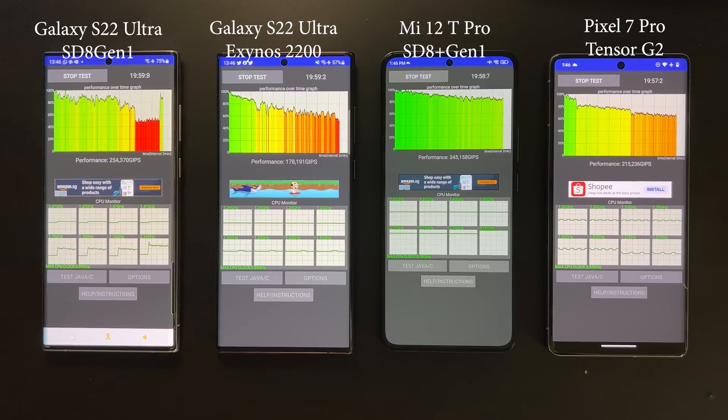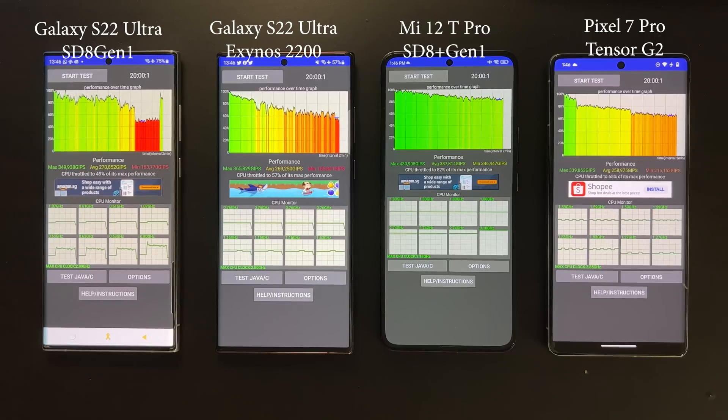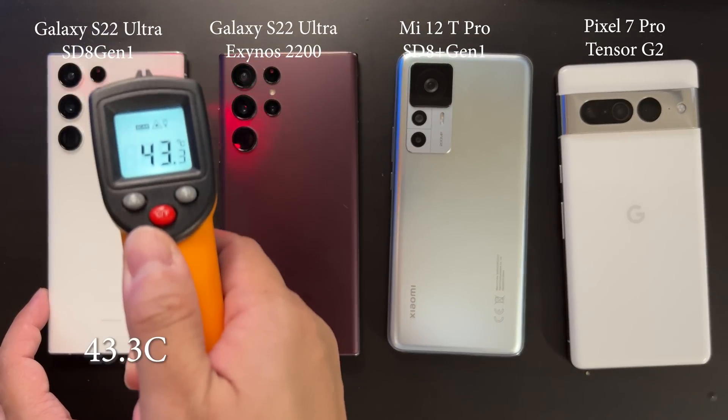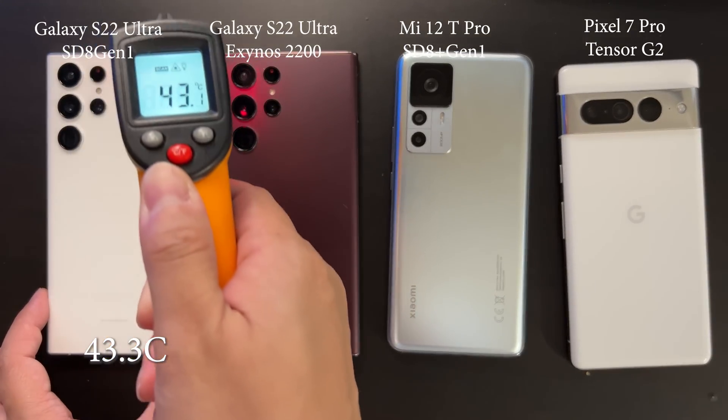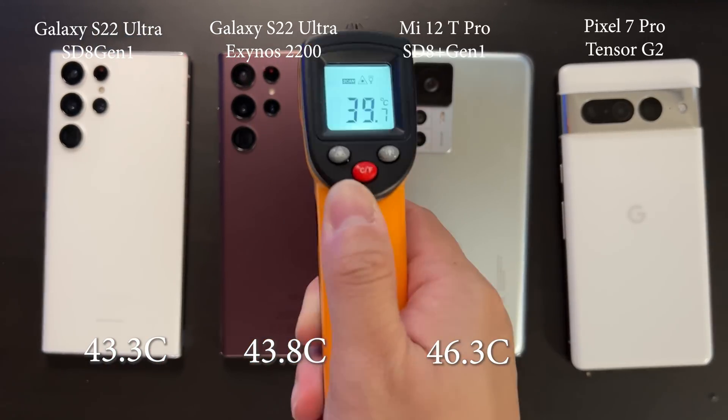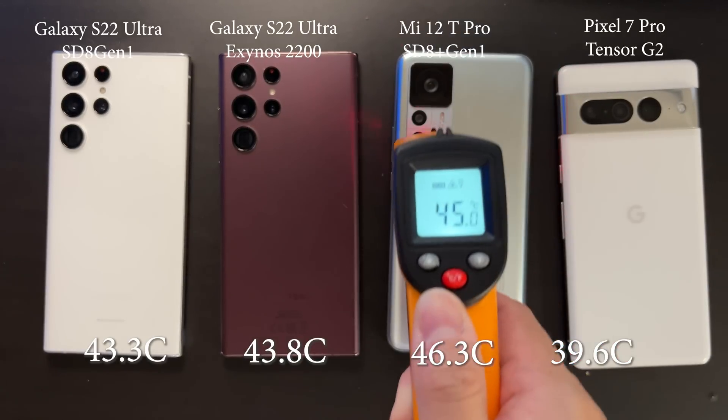It's very interesting to see that the 8 Gen1, Exynos, and Tensor G2 perform very similarly in terms of average performance. During these 20 minutes, all of them output on average 260 to 270 GIPS, while the Snapdragon 8 Plus Gen1 is about 40 percent faster than all of them. Measuring the temperature after the test, the two Samsung devices are at almost the same temperature.